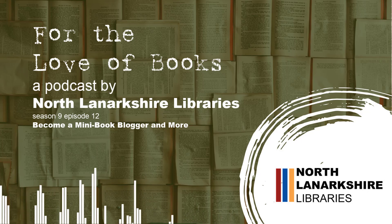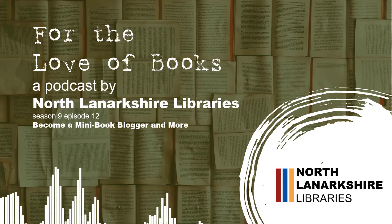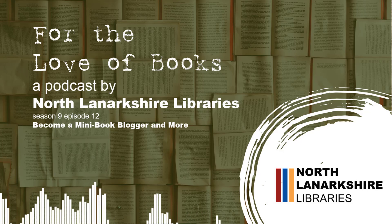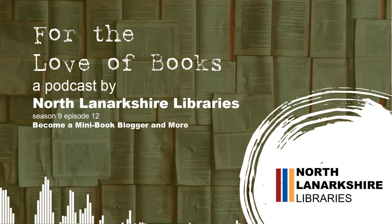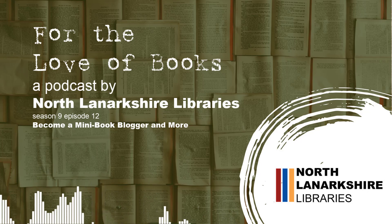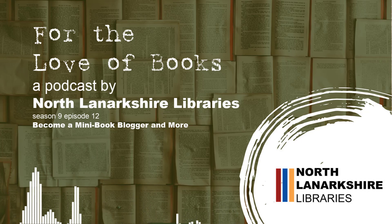We've had this version of our online catalogue for just over a year now, and there's lots of stuff to discover on it. It lets you do lots of things like find out information about the library service, find books, reserve stuff, and all that kind of thing. There are also other features — you can become a bit of a book blogger, writing reviews and things like that. So we'll have a deep dive into some of the features.